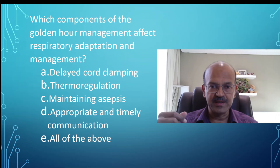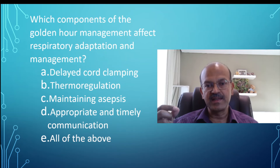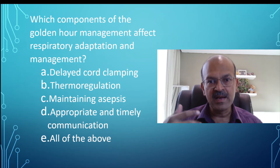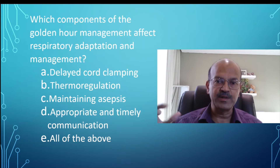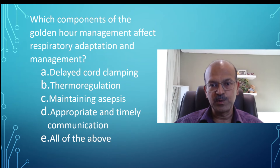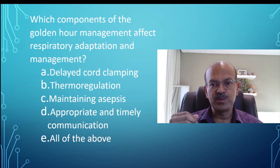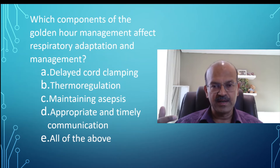Asepsis goes without saying — these babies are very fragile. They are sticky and wet when born, and there are so many things happening simultaneously: taking things from the resuscitator, from the transport incubator, clamping the cord, arranging the pulse oximeter, performing procedures, and possibly giving surfactant. There is a very high chance of asepsis being broken in this situation, so please maintain asepsis and make sure the team is fully aware of its significance.